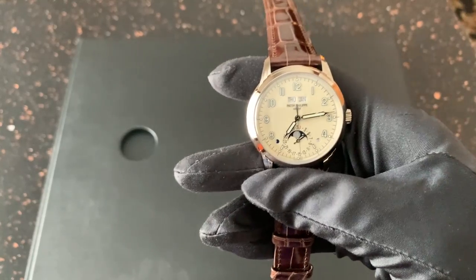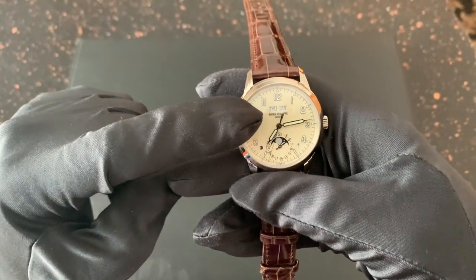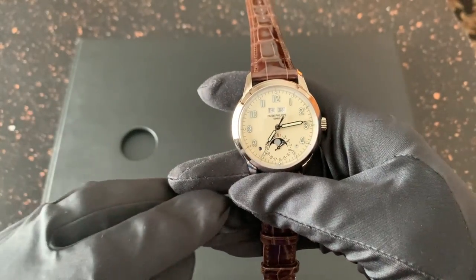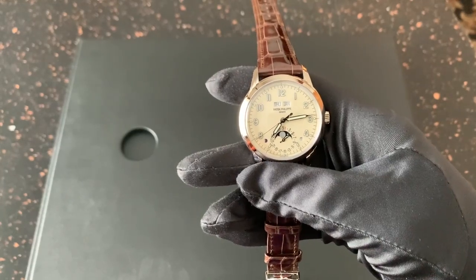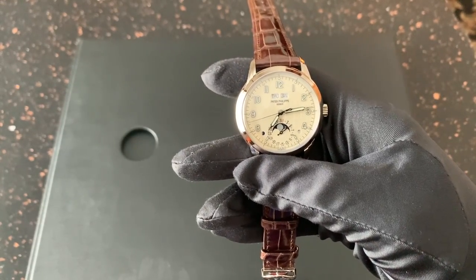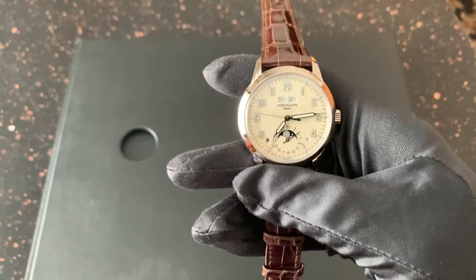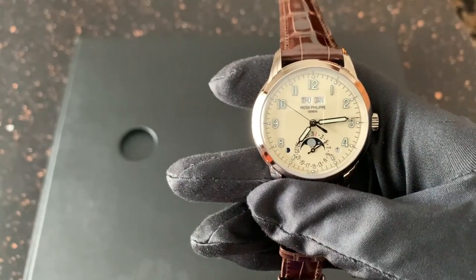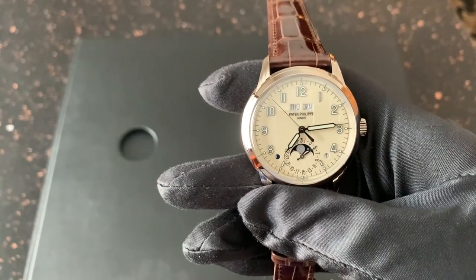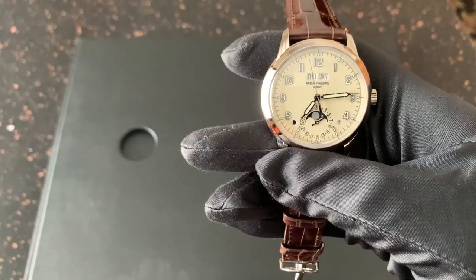It doesn't have a bunch of different dials for the perpetual calendar elements. You have this kind of digital day and month indicator, along with a very understated leap year indicator at about between four and five o'clock. And then between seven and eight o'clock you have a day/night indicator. The moon phase is part of the sub-dial for the date. It's just so simple, but so beautiful.